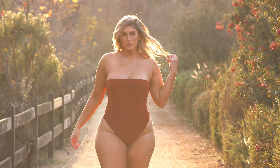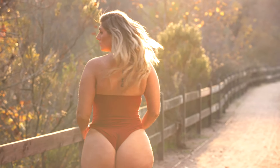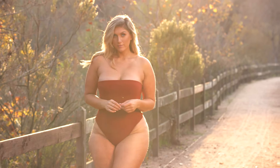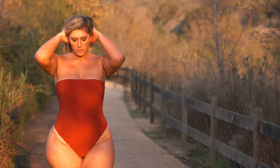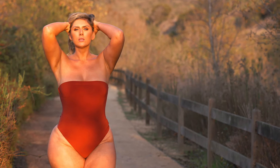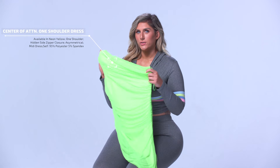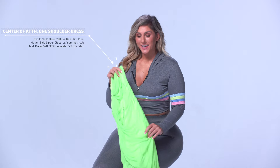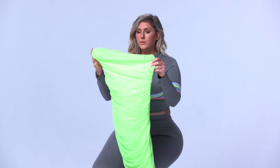Next is the Center of Attention One Shoulder Dress. How cute is this? I love the fabric. It's so stretchy. I think you could even get away with not wearing Spanx with this. And who doesn't love being the Center of Attention? I love this.